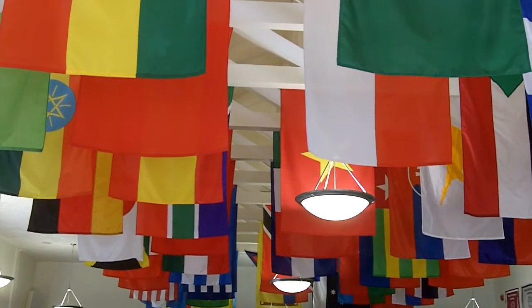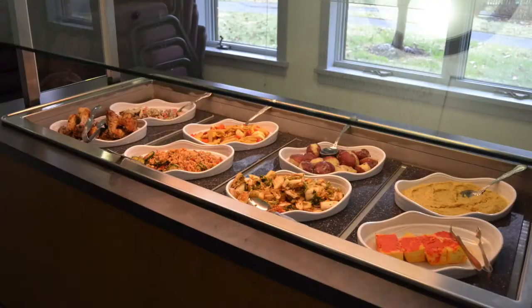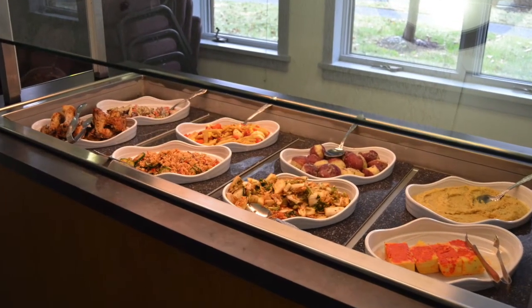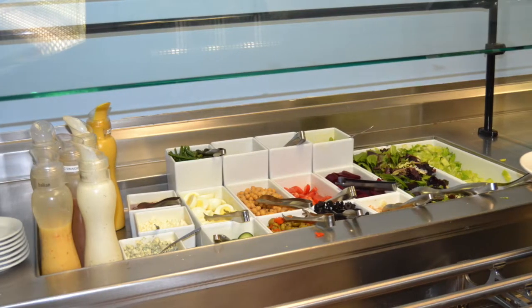Welcome to the Frank D. Brown Dining Hall. We have flags from every country of our past and current students from all over the world. This is where we have breakfast, lunch, and dinner — it's all you can eat. We have options for everyone: a salad bar, sandwich bar, hot meals, and fruit. On the weekends, which is really special for boarders, we have brunch from 10 to 12 with waffles and omelets and eggs made to order.